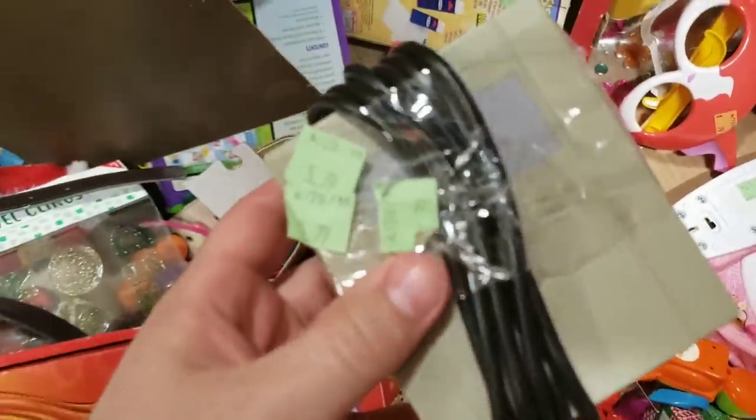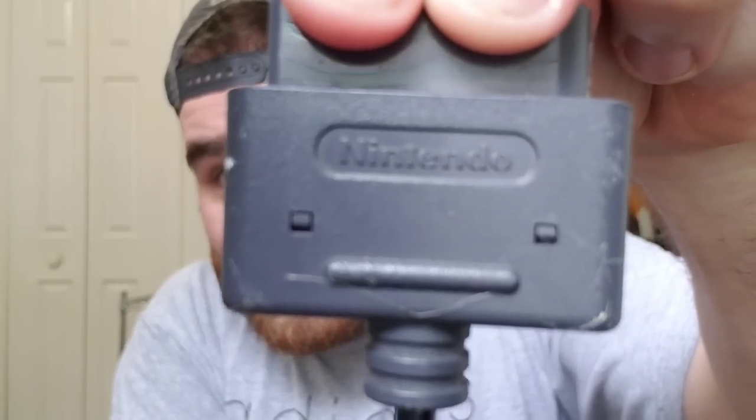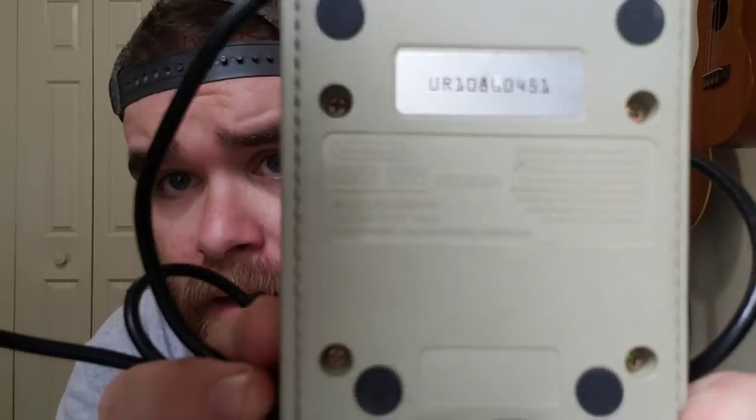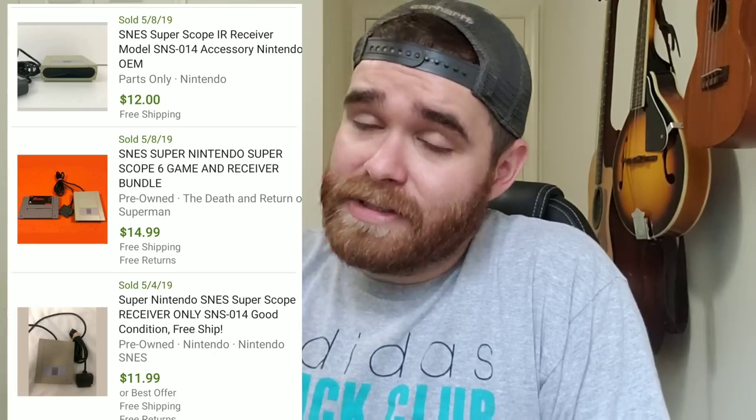Next up I found this thing. It was wrapped up in tape and I didn't really know what it was, but I saw that it said Nintendo. It looked kind of vintage so I picked it up. It turns out it's a Nintendo Super Scope Receiver. I looked it up and the comps are like $12 or so with free shipping. Not a huge sale, but like I said I spent $4.90 on all this stuff.